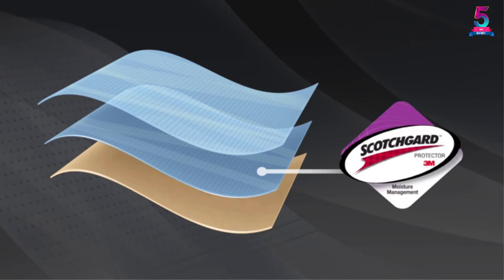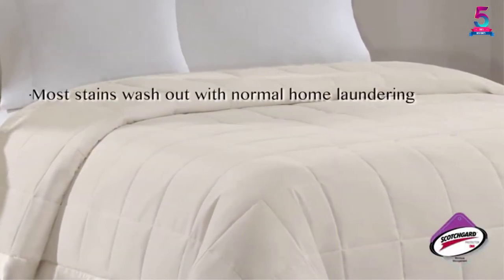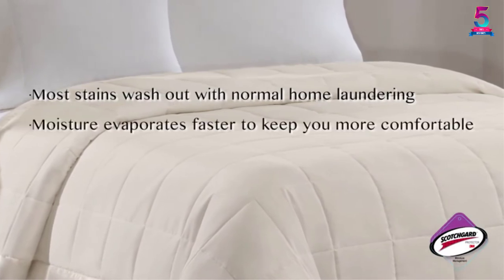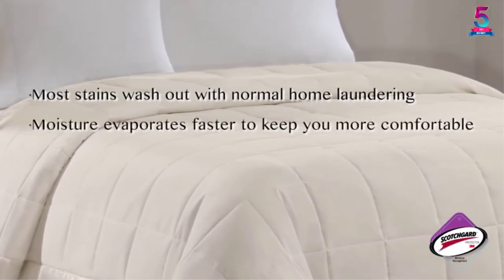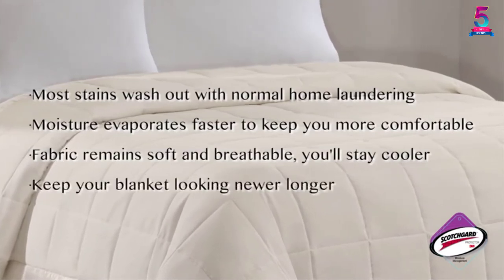The double-sided quilted design accents perfectly with satin binding. This fabric is super soft to keep you cozy without adding extra bulk. It is lightweight and wrinkle resistant to support easy use. Featuring a unique 3M Scotchgard treatment, it helps wick away moisture.